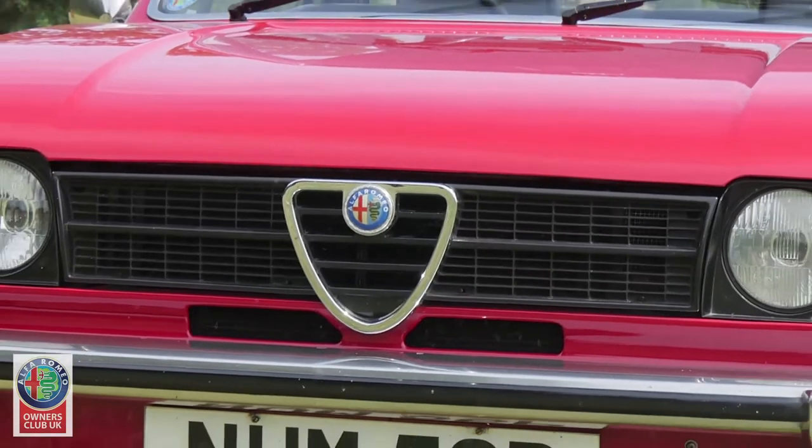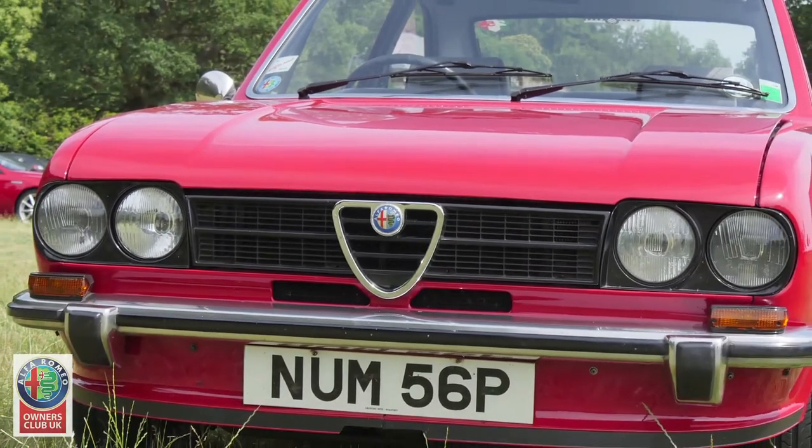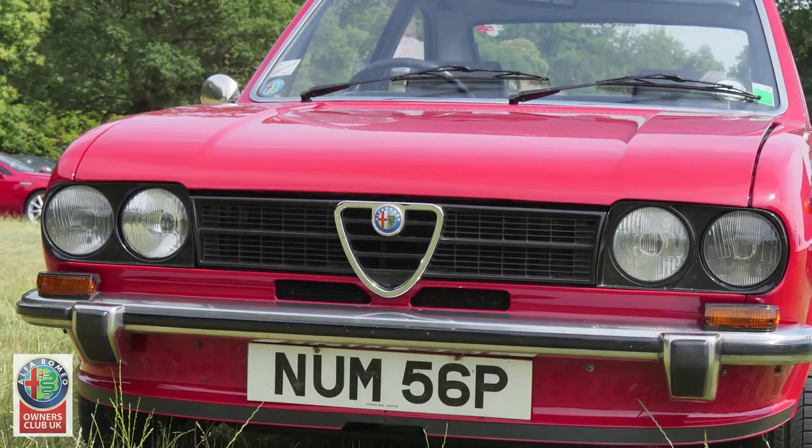I've had the bonnet repainted — I had that done three or four years ago due to a number of stone chips. I've just kept it really as I got it all those years ago, 40-odd years ago.